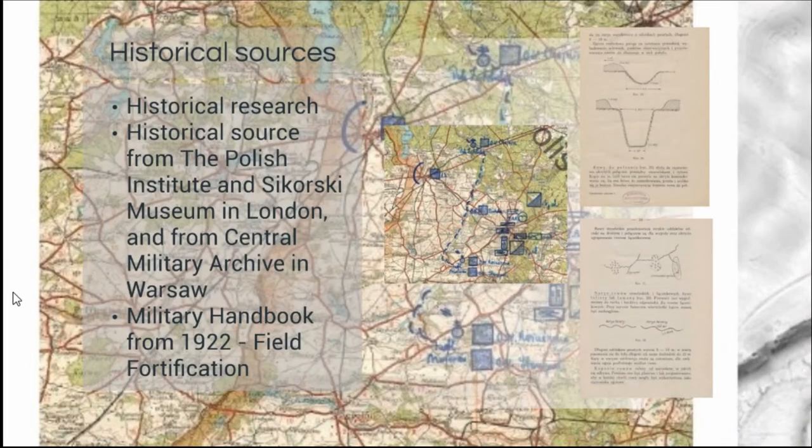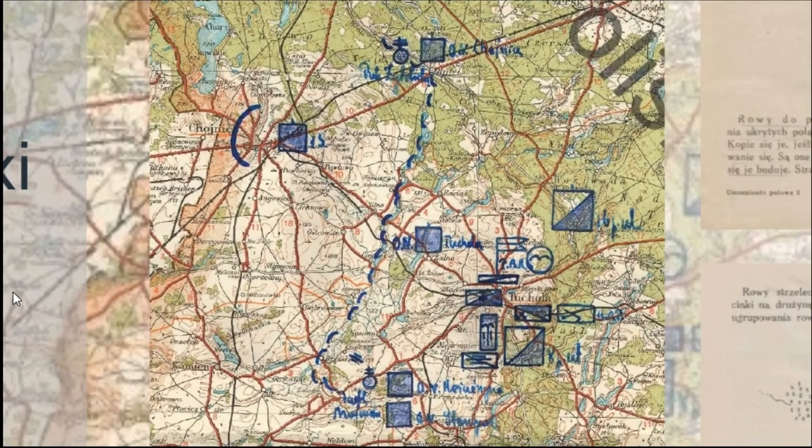We have quite a bit of information from historical sources — information from the headquarters of the Polish Army. But we have one problem: before the defeat in 1939, almost all documents were destroyed to prevent them from falling into German hands. This is one kind of map that survived, from the Sikorski Institute and Museum in London, and we have just a general idea of how the defense was prepared.